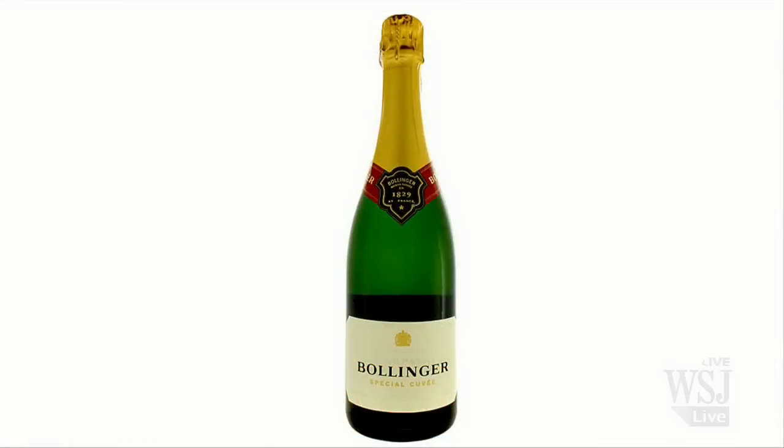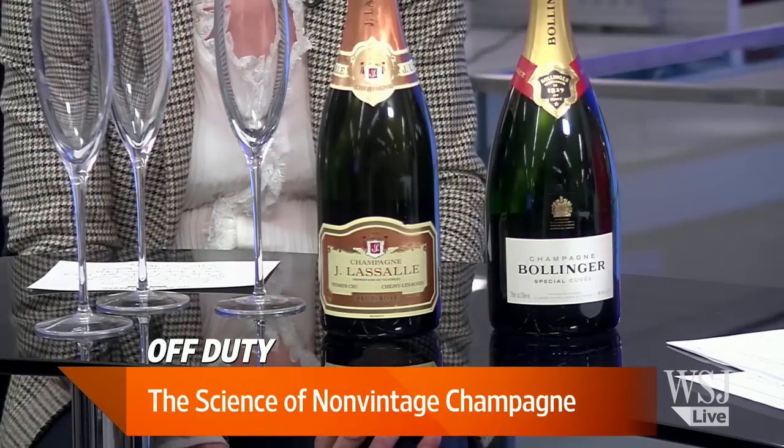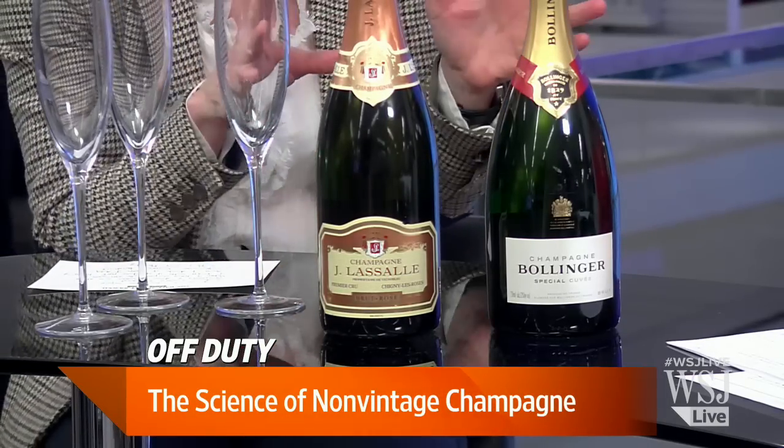N and V stands for non-vintage. Why should people care about a champagne that's non-vintage? They should care for a number of reasons. It's the kind of champagne you're going to see the most often, because for any champagne house it's far and away the largest percentage of production. It's the most affordable, and most importantly, it's the most characteristic of the house's style.